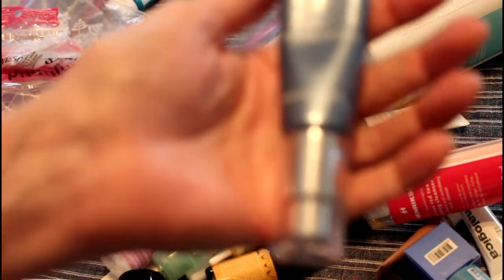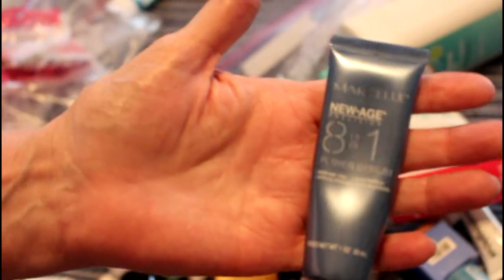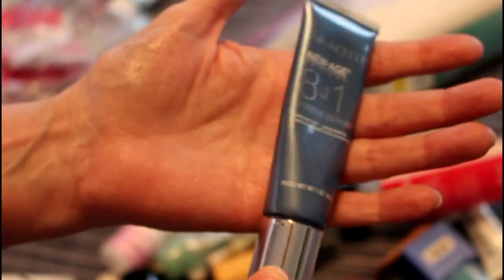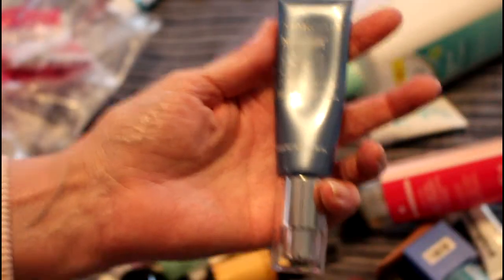I did finish this Marcelle 8-in-1 serum — it's the very last serum I have from Marcelle. I purchased a couple of sets of it from Birchbox. I would definitely buy this.